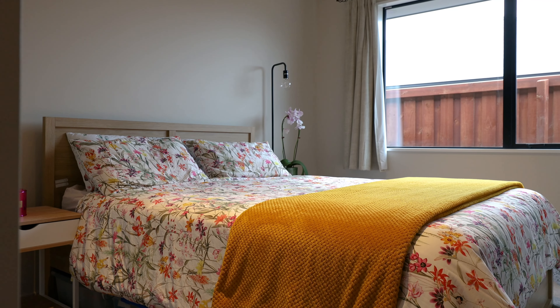As you move through the house you are greeted by large and spacious bedrooms giving you ample options to make your touch on this home.